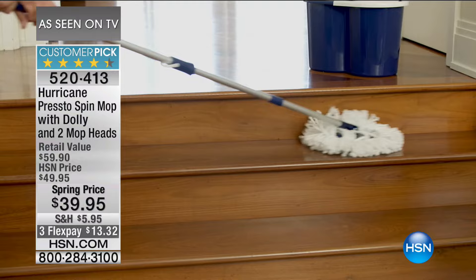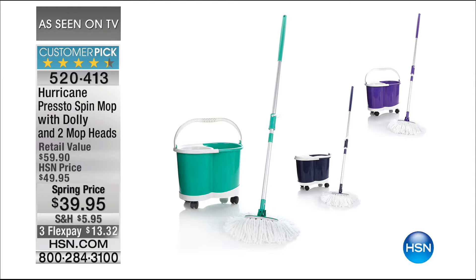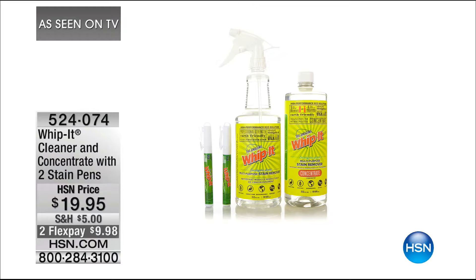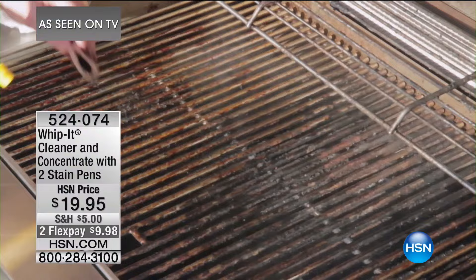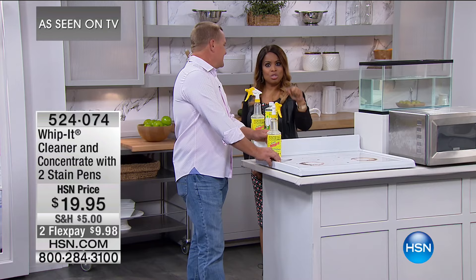The hour is all about terrific products that make life easier. I'm really proud of those of you who prefer to go with plant-based cleaning products. For a long time, people would turn their nose up at those products because they believed they weren't powerful and effective. Well, we all know that's not true. The Whippet product is a cleaner — it's a concentrate — and you get two stain pens with this. One of the best configurations ever.